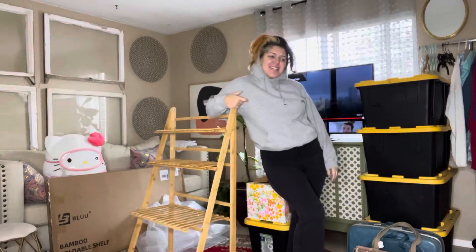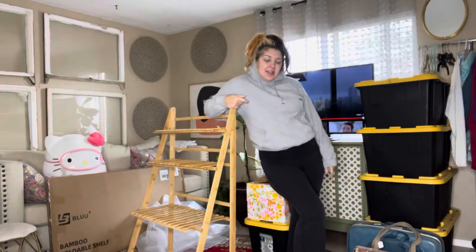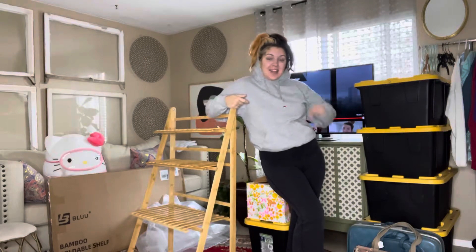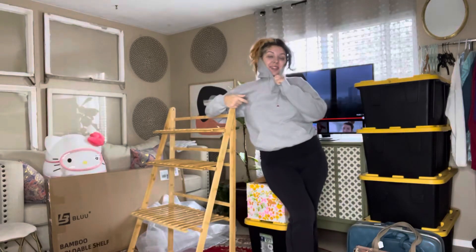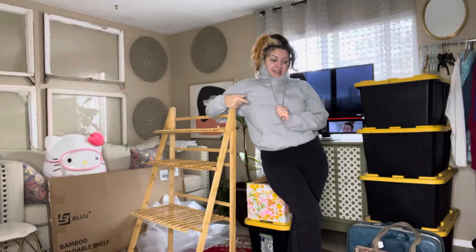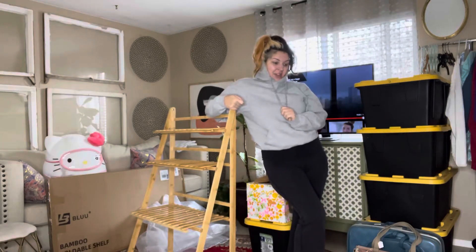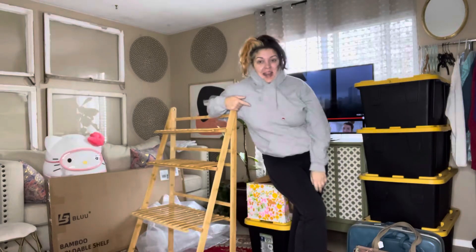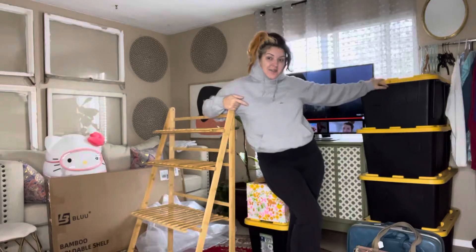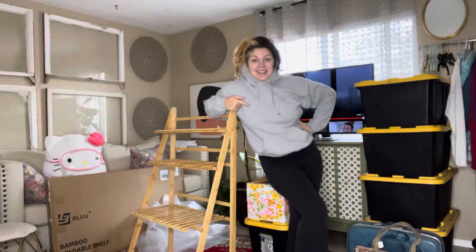Good morning lovelies! I'm pretty sure I left you guys at IKEA. It's been a few days — I'm back in town. I made it through these events, they literally wiped me out. It's Wednesday now, I went to work, took a nap, and now I have to go through my inventory and get it ready for this Sunday. Exciting stuff!